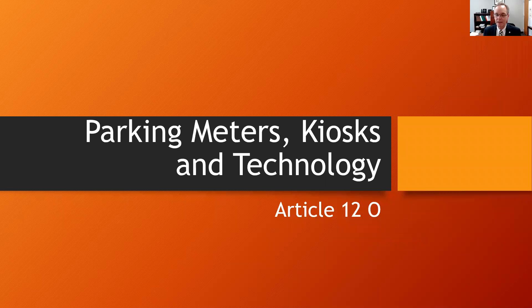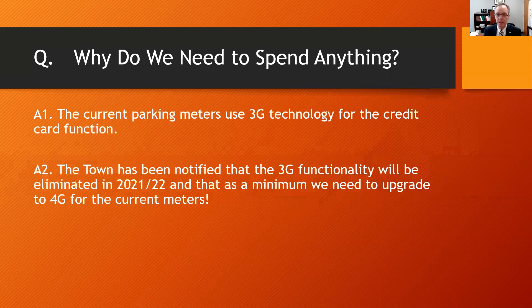Hello, this is Jim Malloy, Lexington Town Manager, and I am presenting on Article 12.0.